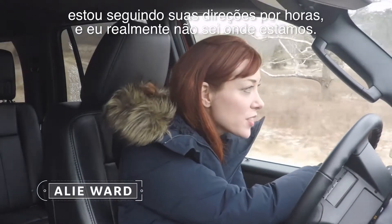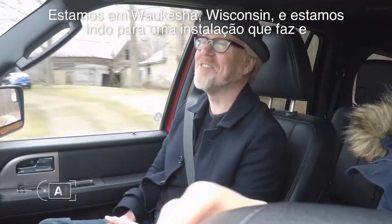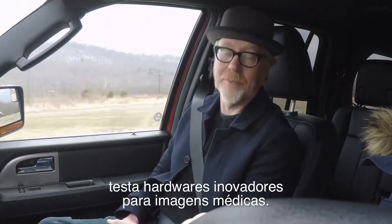Okay, Adam, I have been following your directions for hours, and I do not really know where we are. We are in Waukesha, Wisconsin, and the facility we're going to makes and tests breakthrough medical imaging hardware.